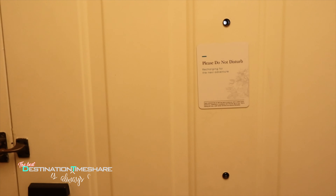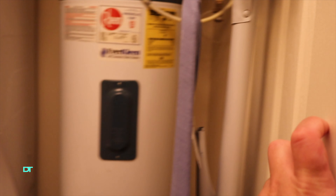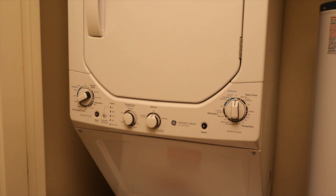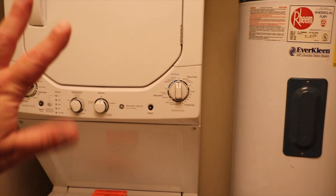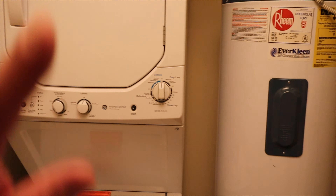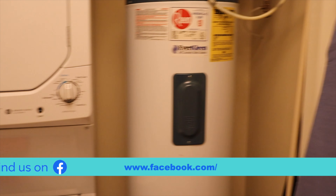Let's check out the kitchen over here — we'll get to that in a second. But first we have this closet here. It has our laundry facility and hot water heater. So you have your washer and dryer, which is very handy. The one bedroom units here at Marriott's Harbor Lake have those.